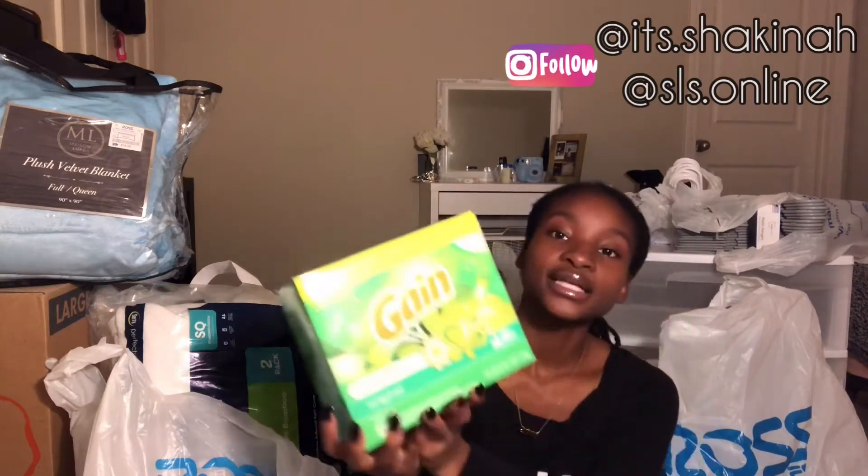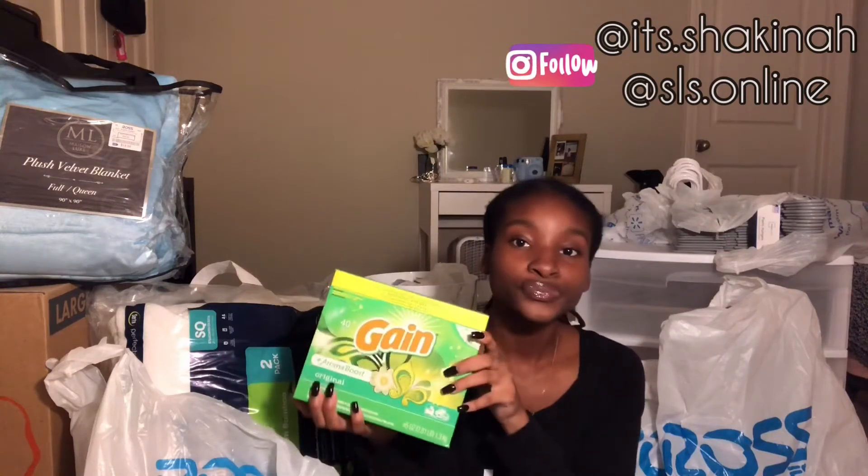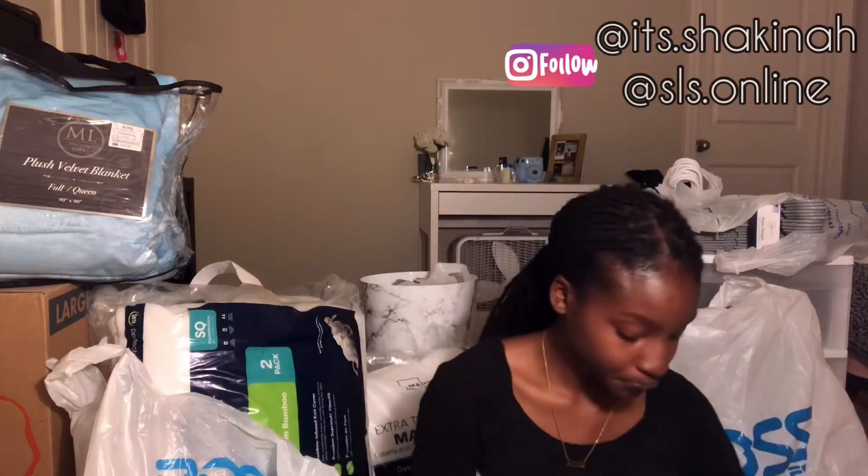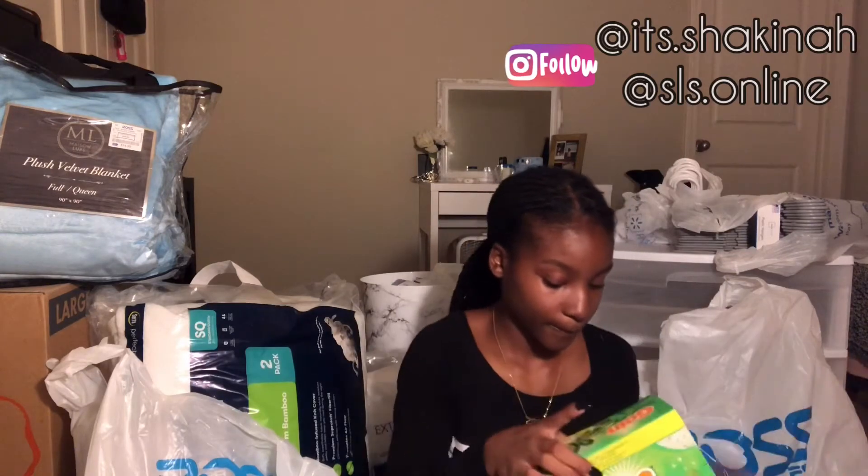From Walmart I got some detergent — the apartment comes with a washer and dryer so pretty self-explanatory, I'm gonna need to wash my clothes. I also got this small thing of lotion — everybody needs some lotion.